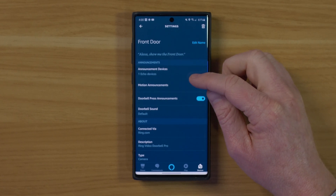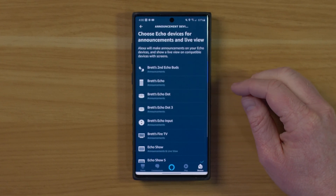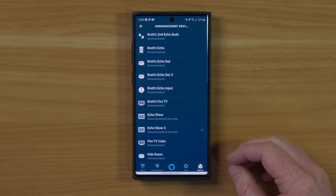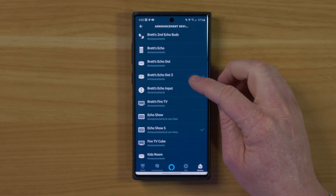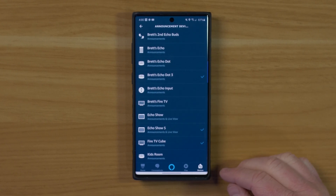Under here we have the option to adjust announcement devices — this is what devices are actually going to get that announcement. I can come in here right now; I just have the Echo Show 5 selected, but if I wanted to add my Dot 3 or the Fire TV Cube, I could do that.